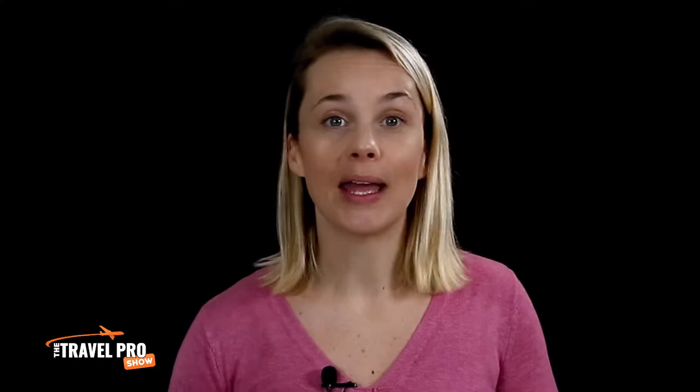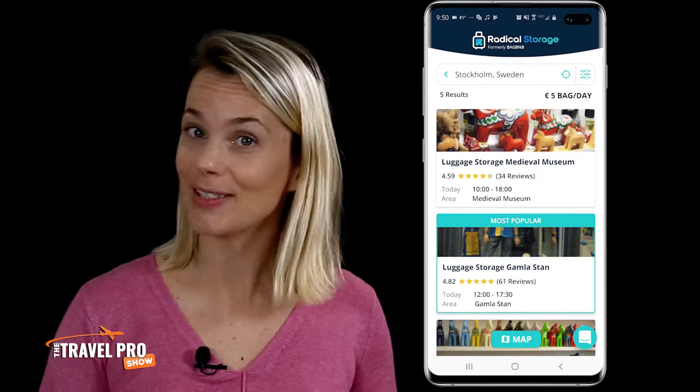By the way, if you ever go there, take a chance on me and be sure to check out the Super Trooper ABBA Museum. I'm telling you, it's the name of the game whenever you're in Stockholm. You can say thank you for the music and it doesn't cost much money money money. Okay, enough of the ABBA puns — back to the app.